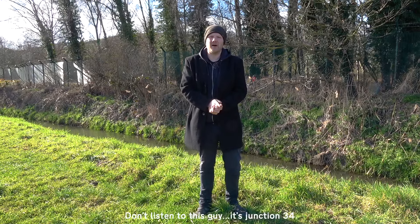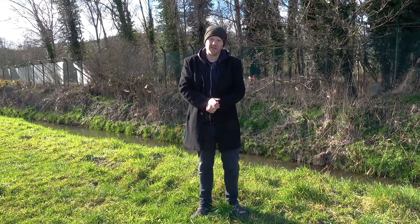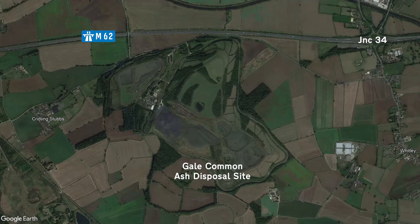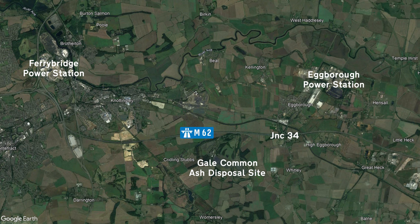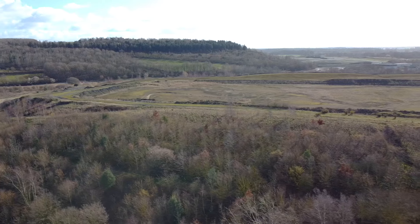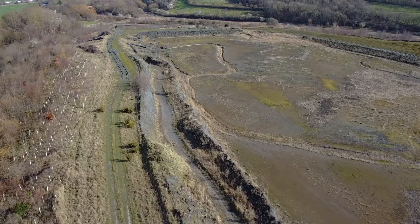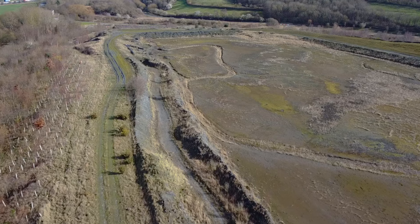Just before you get to Junction 35, the M62 passes the 301-hectare Gale Common Ash Disposal Site. At first I thought it was an old coal mine — we are up north after all — but no. Once the nearby Ferrybridge and Eggborough power plants had burnt through their coal, the waste ash products were brought here to be recycled and then used in construction projects. Both power stations have now closed and over the next few years we can expect to see the last of the ash extracted and the land restored to nature.